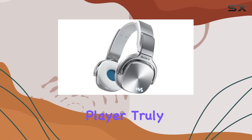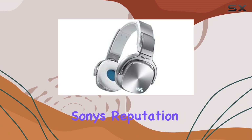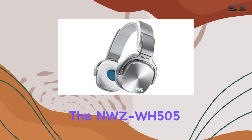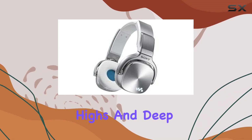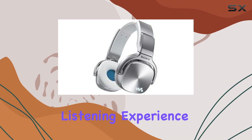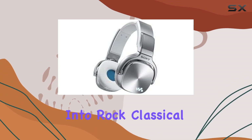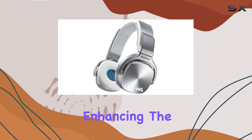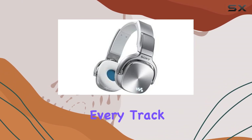Sound quality is where this player truly shines. With Sony's reputation for audio excellence, the NWZ-WH505 delivers crisp highs and deep lows, creating an immersive listening experience. Whether you're into rock, classical, or EDM, the sound profile remains clear and dynamic, enhancing the enjoyment of every track.